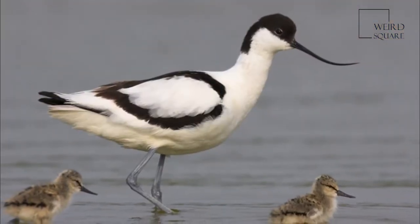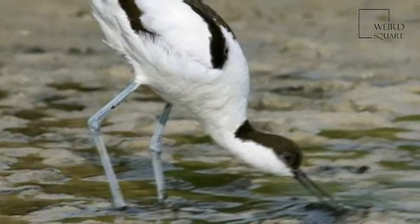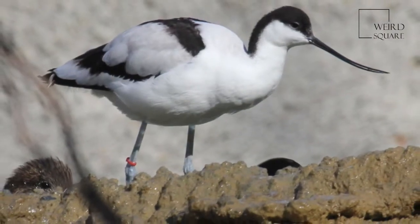The Pied avocet was one of the many bird species originally described by Linnaeus in the landmark 1758 10th edition of his Systema Naturae, where it was given the binomial name Recurvirostra avocetta.